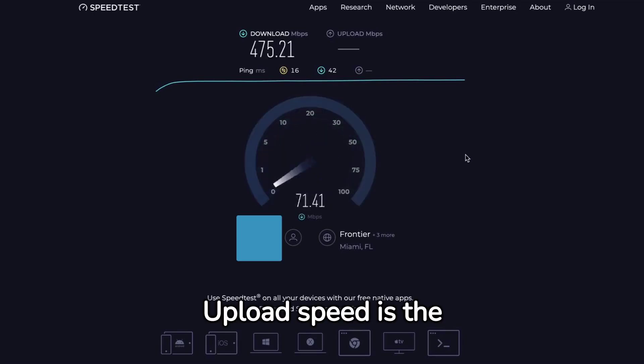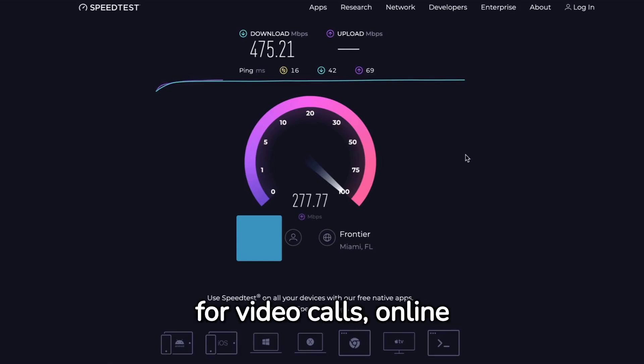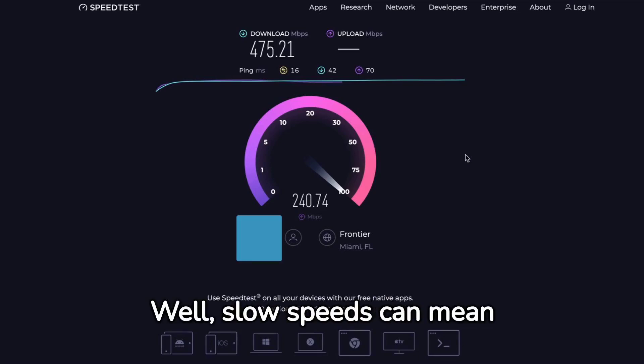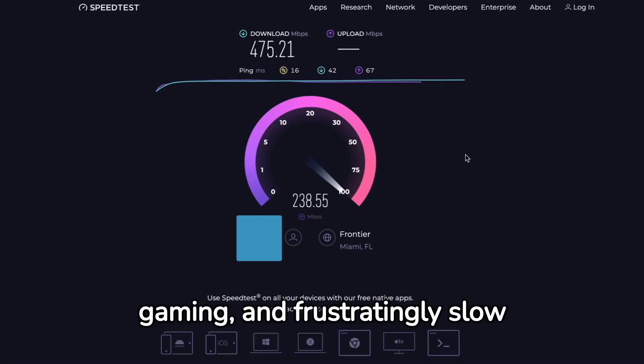Upload speed is the opposite. It's how quickly you can send data from your device to others. Important for video calls, online gaming, and uploading files. Why does this matter? Well, slow speeds can mean buffering videos, laggy gaming, and frustratingly slow downloads.